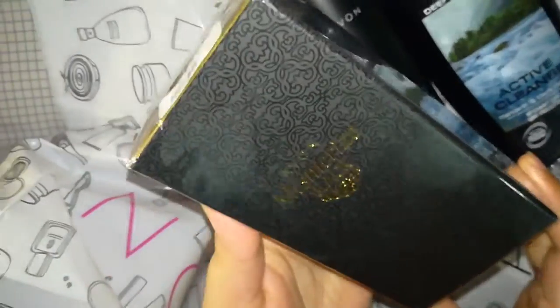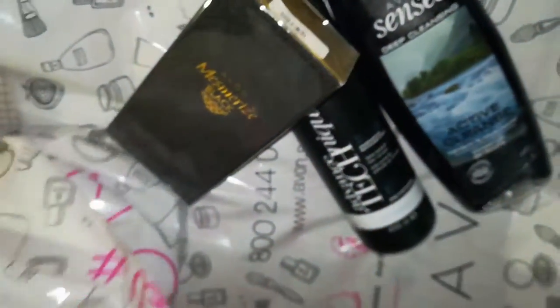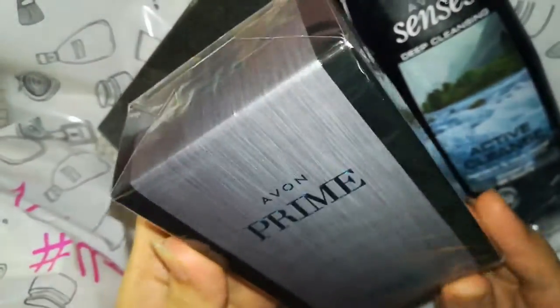My third item is Avon's Mesmerize perfume for gents. I have ordered it in 100ml packaging, and this is again Avon's Prime gents perfume.